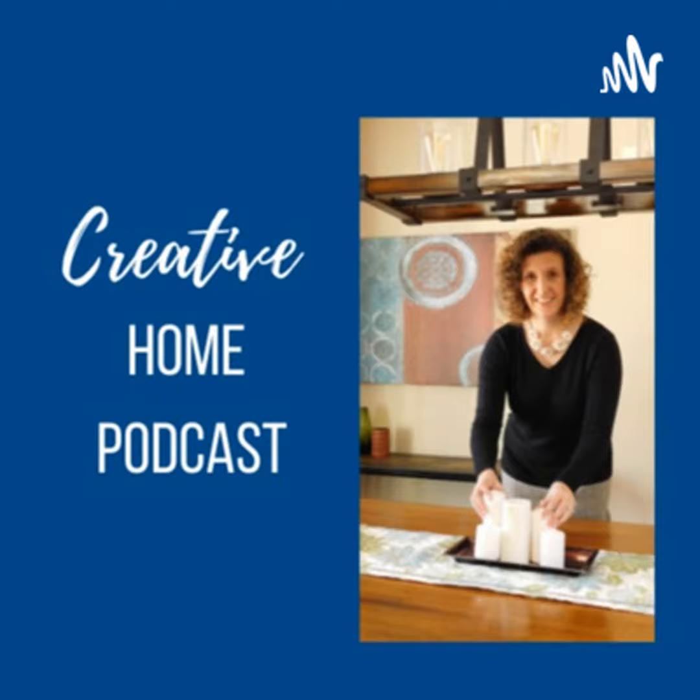Hi, it's Kasha McDaniel, and I am a home stager and decorator. You're listening to the Creative Home Podcast, where I talk about staging and decorating and all things associated with your home. So take a listen.